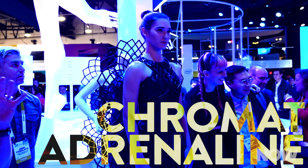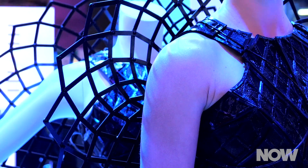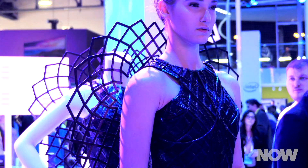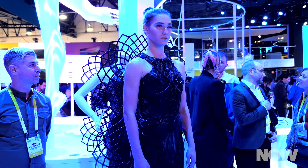Let's get a bit more whimsical with this tech. The Chromat Adrenaline Dress uses a Curie to detect changes in the wearer's adrenaline. So if the wearer begins to experience stress with a more rapid heartbeat and shallow, quick breaths, the dress uses actuators to expand outward, mimicking how some animals will puff up to make themselves look bigger when confronted with a predator.